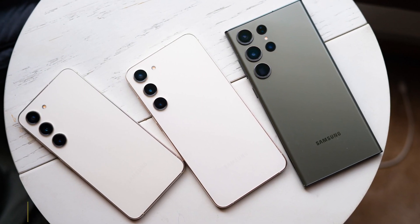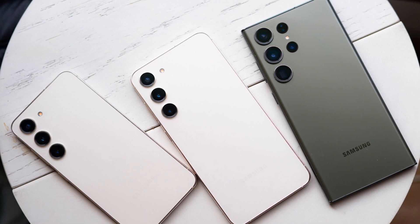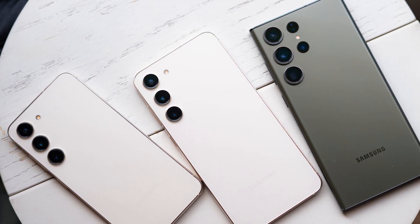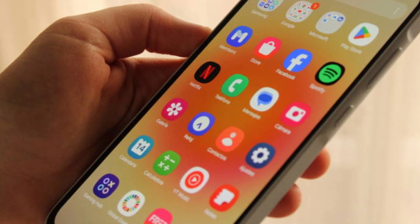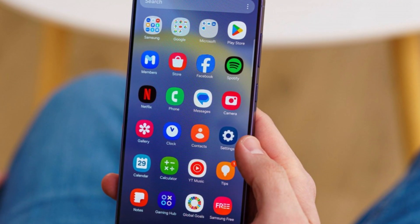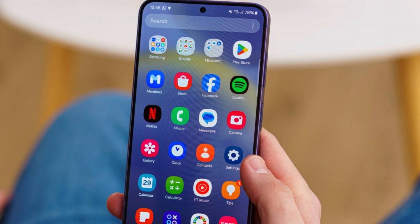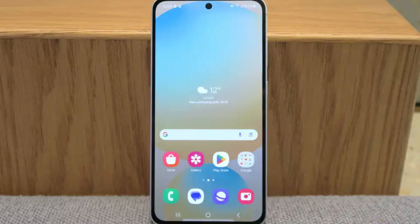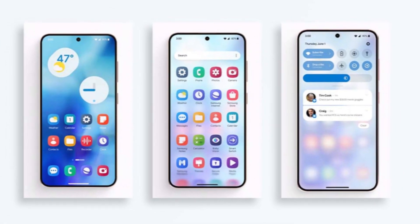For now, the beta focuses on the Galaxy S24 series — specifically the Galaxy S24, S24 Plus, and S24 Ultra. But as Samsung continues to refine the software, it will likely bring these updates to a wide range of devices. While we haven't seen the full feature set of One UI 7 just yet, what we've glimpsed so far indicates a major upgrade with impactful design changes and a better user experience overall.